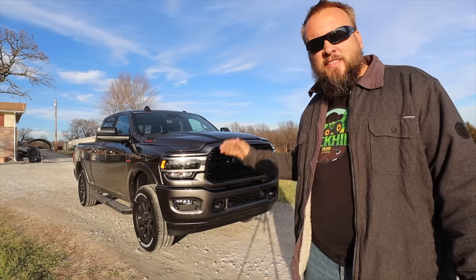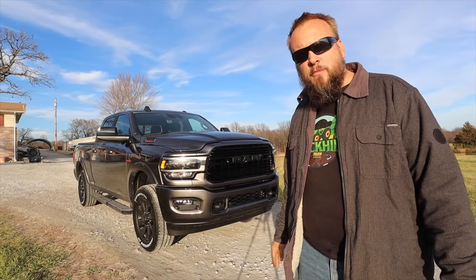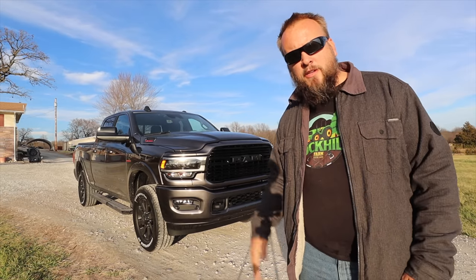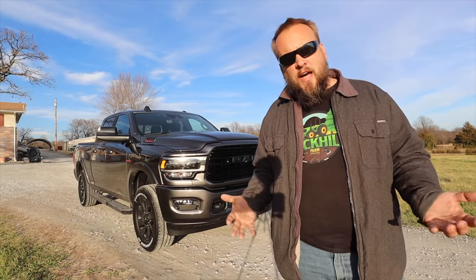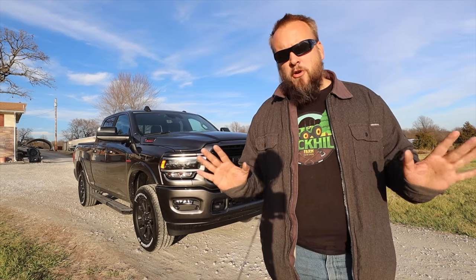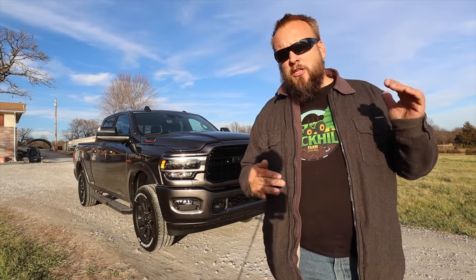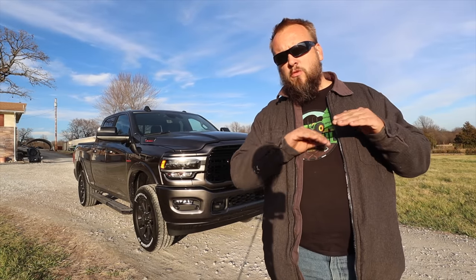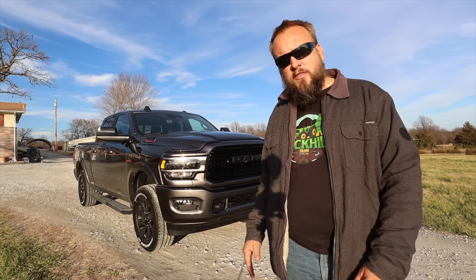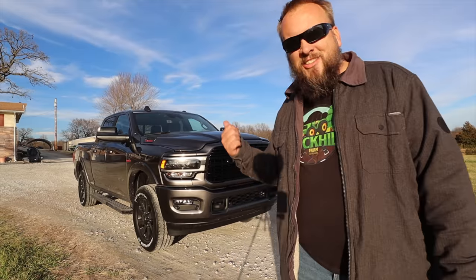Hey, it's Brock here with Rock Hill Farms, and today I want to show you my brand new 2022 Ram 2500 Laramie Night Edition. In my opinion, this is the perfect truck for what I do. I'm going to take you around the outside, show you all the features, show you the cool stuff inside, the full sticker, what I paid in detail, and what each feature cost. Let's start with the exterior.